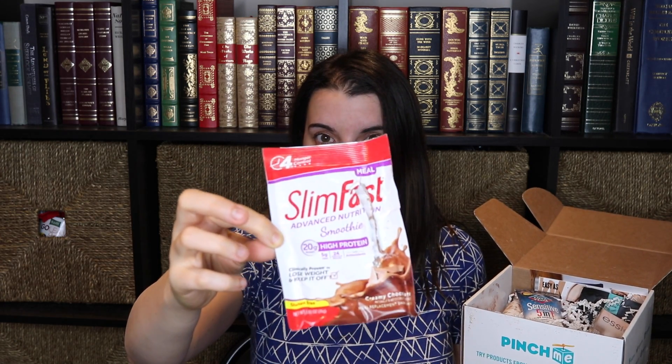So without further ado, let's jump into what they sent me in this box. I have opened it a little bit already because when it came to me there was a Slim Fast package in there, and it was completely ripped down the side — so there's chocolate powder all in this box and all over the other box it came in. It's kind of a mess, but Slim Fast was in here. I don't get to try this.